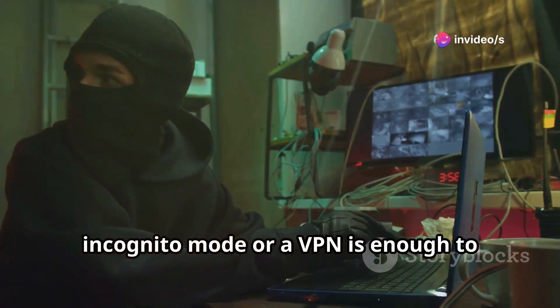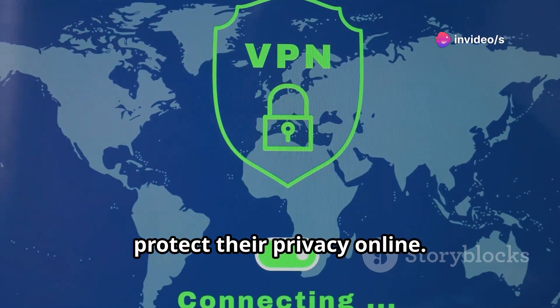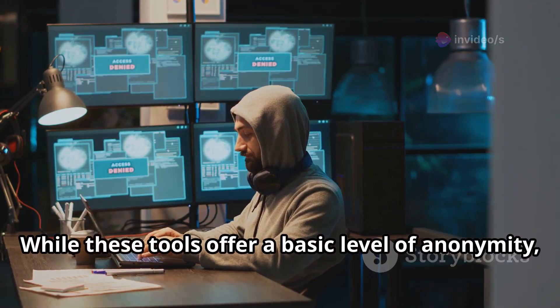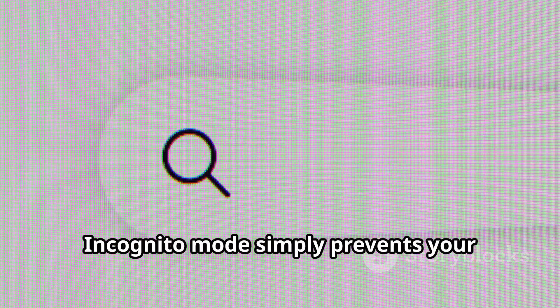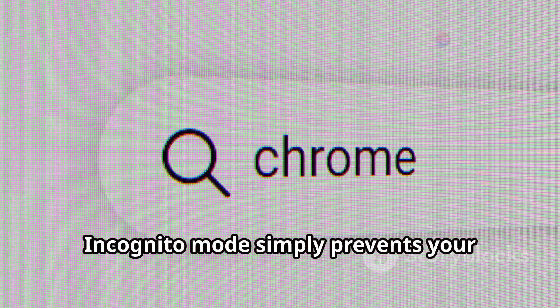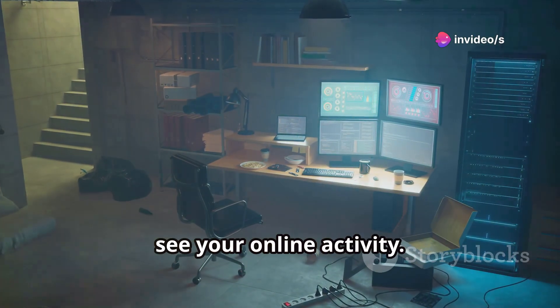Many people believe that using incognito mode or a VPN is enough to protect their privacy online. While these tools offer a basic level of anonymity, they are not foolproof. Incognito mode simply prevents your browser from saving your browsing history. However, your internet service provider can still see your online activity.